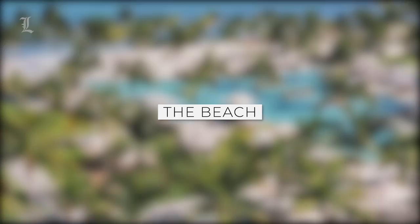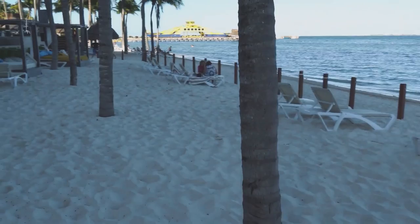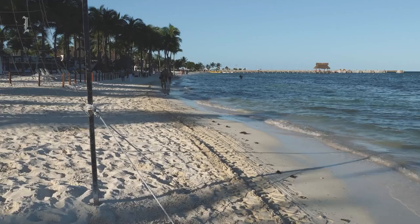One of the resort's standout features is the beach. There is enough room between beds and loungers, and the sand is generally clear of seaweed throughout the year. The absence of merchants on the sand means guests are not harassed by them. Drinks are served by waiters on the beach.